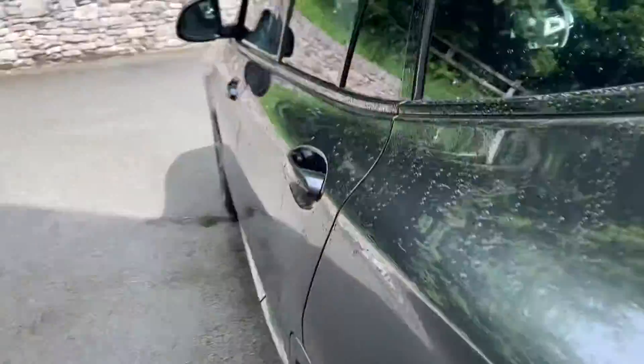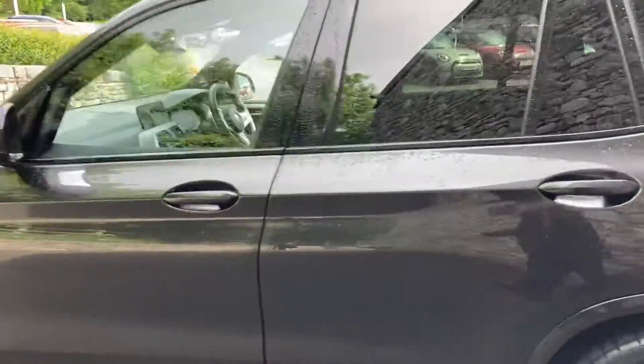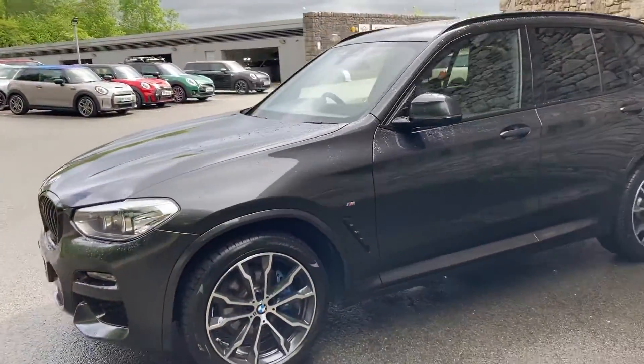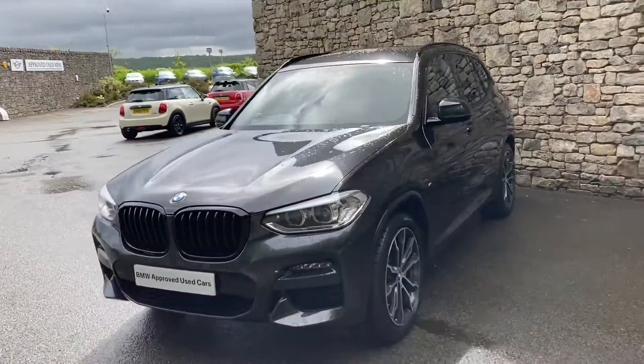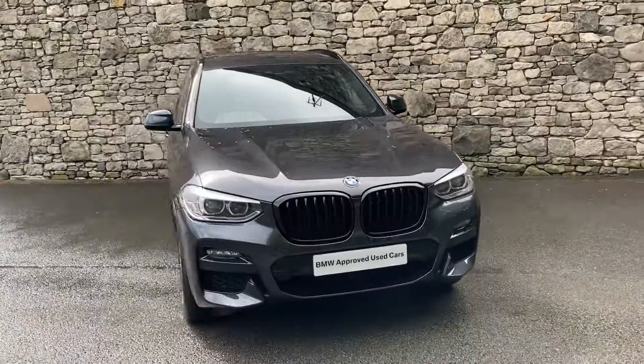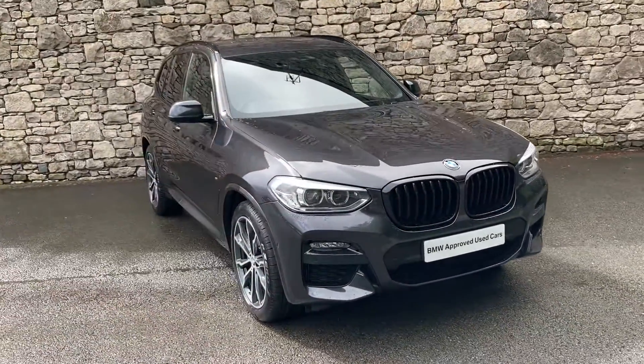This car is currently for sale here at Lloyd BMW South Lakes. If it's of any interest, give us a shout — we can arrange finance figures and test drives. And if you're not local to us, don't worry, we also offer a nationwide delivery service. Hope you enjoy the video — thank you very much for watching, bye for now.